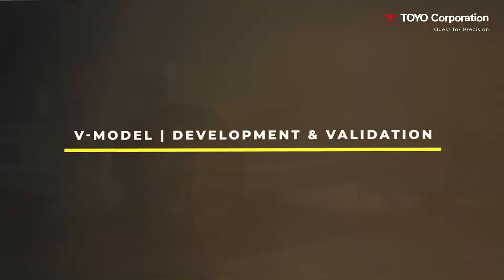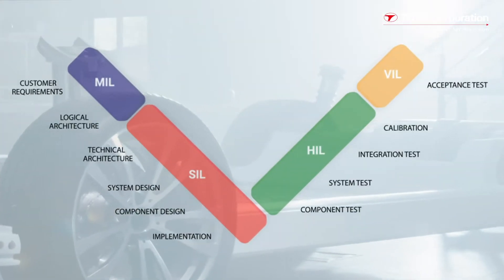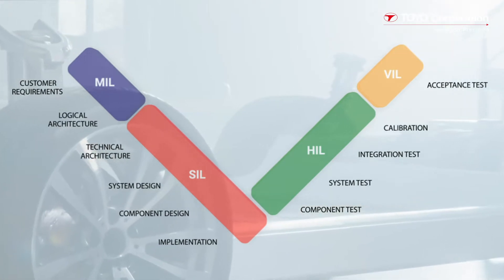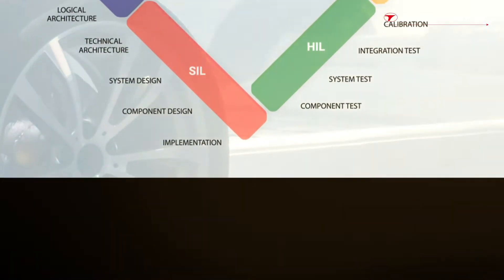Before we dive further into DMTS, let's first quickly review the V model of automotive development to see where VIL fits in. The V model describes the relationship between the model in the loop, or MIL, software in the loop, or SIL, hardware in the loop, or HIL, and vehicle-in-the-loop processes.